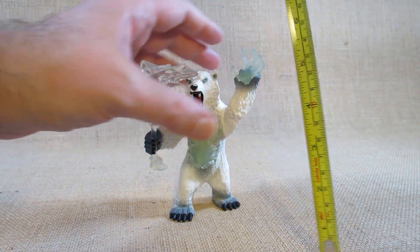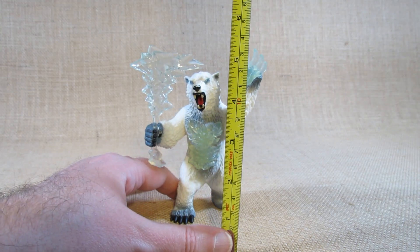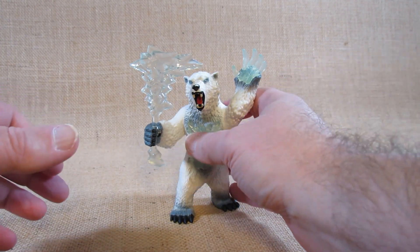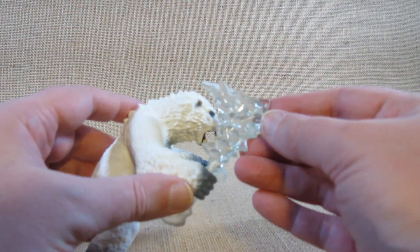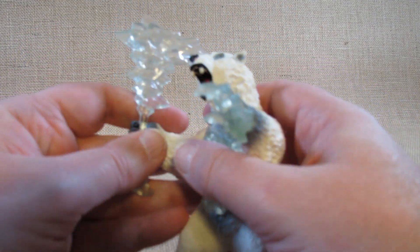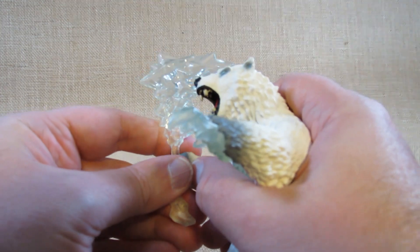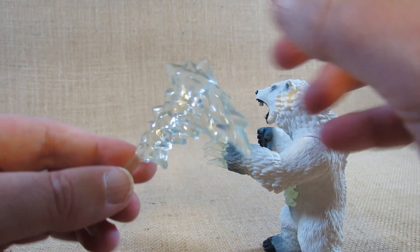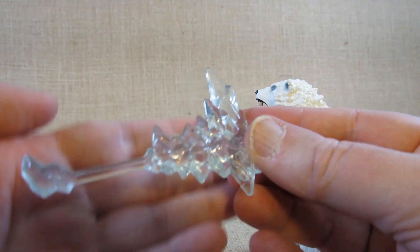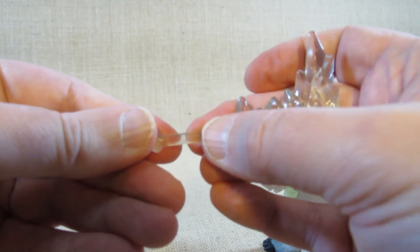With the hand raised it could be about five and a half to five and three-quarter inches tall — so it's a nicely sized figurine. It comes with a weapon: some kind of ice axe made out of clear plastic. I've removed the rubber band that was holding the weapon in place so we can simply pull it out. It looks pretty nice — nice clear plastic and seems pretty sturdy.